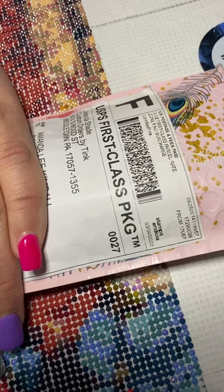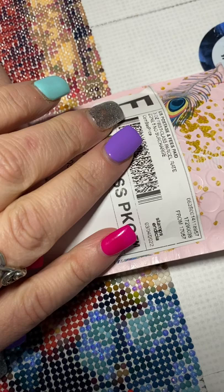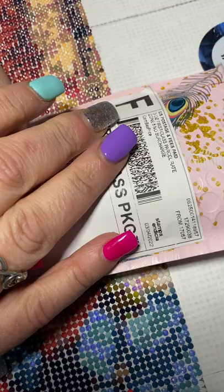Hey guys, Madda here from Pixies Diamonds and I'm doing a small unboxing of a pin that I won on a Facebook group called Tink's DP Pins and Accessories.